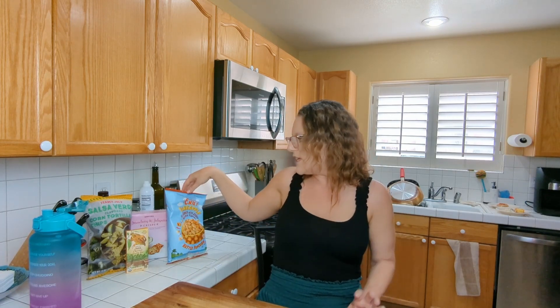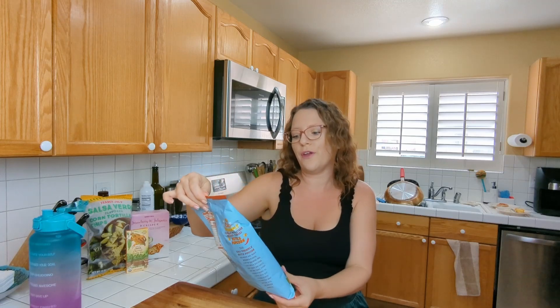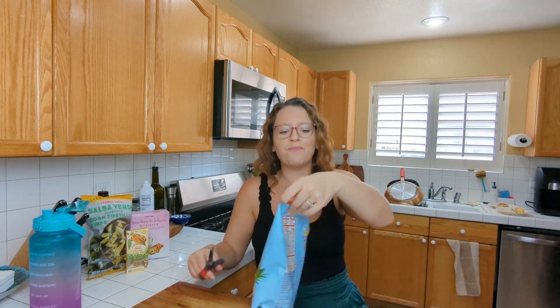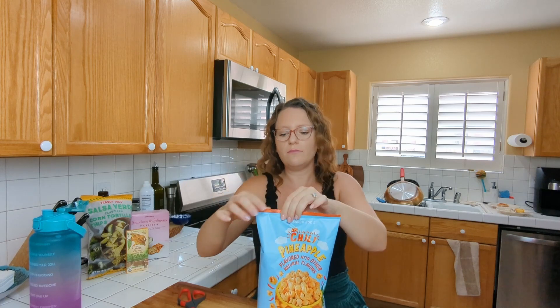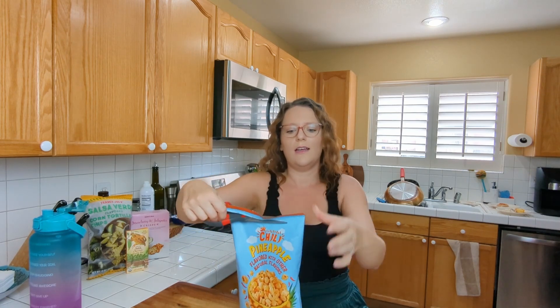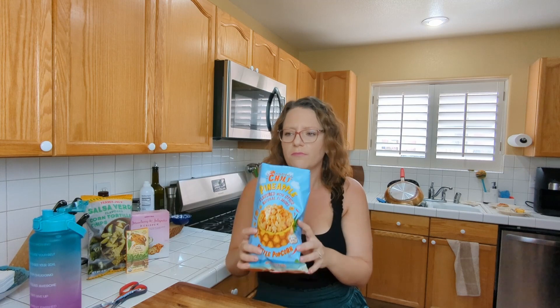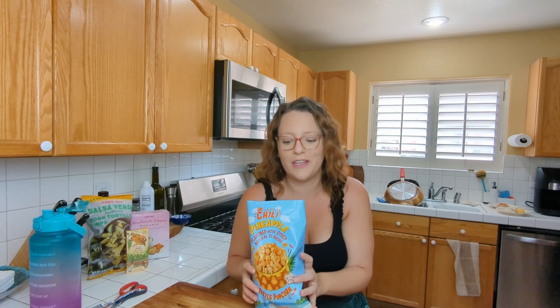Now we have the snack section. This was interesting to me — it's the chili pineapple flavored popcorn. When I was checking out, one of the workers made a comment that it wasn't as good as they thought. Let's see what it's about. It smells really good, very refreshing actually. And it kind of has that kettle corn texture to it.